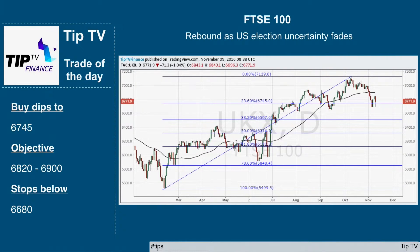And our TipTV trade of the day is to buy dips in the FTSE 100 to 6745. I think we're at 6830 at the moment, so any dips down to that area are buying opportunities. The objective is 6820 to 6900 and stop losses below 6680.